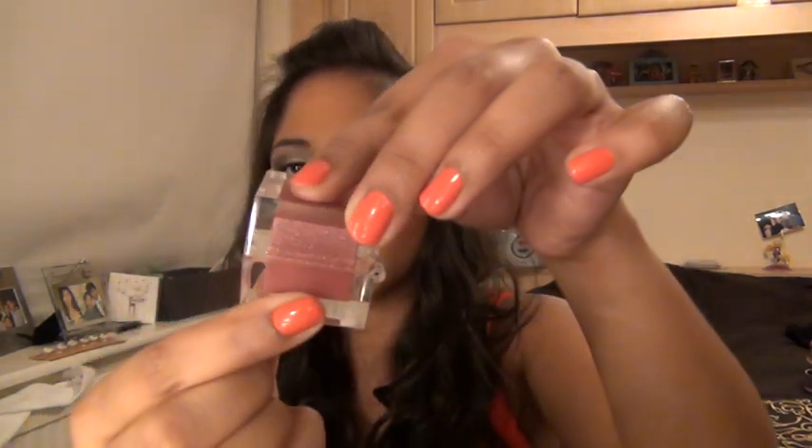Then I took like four lip products with me. One was just this Inglow Lip Duo thing — it's like a little cube with two sides. On one side you've got a non-shimmery one and the other side a shimmery one. What I tended to do was dab it all over my lips and then just put a blob of the shimmery one right in the middle to give it a bit of shine.